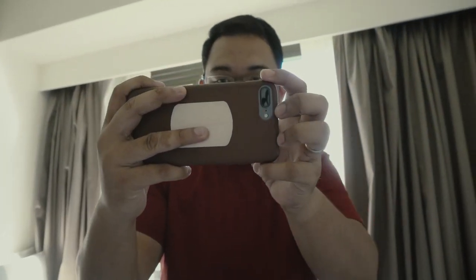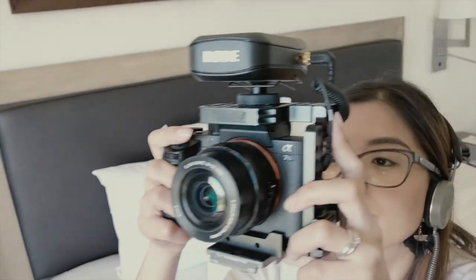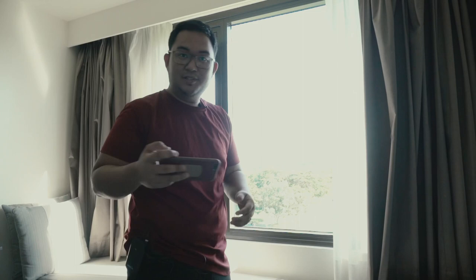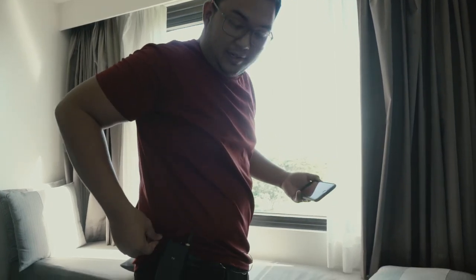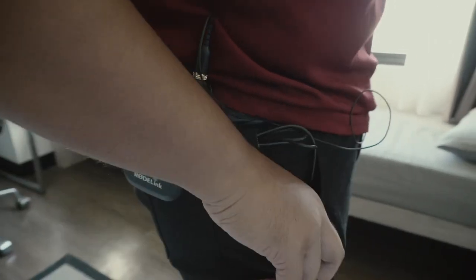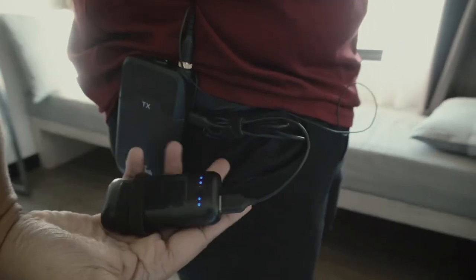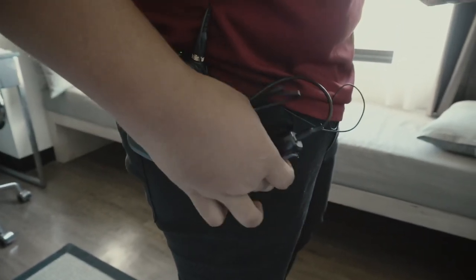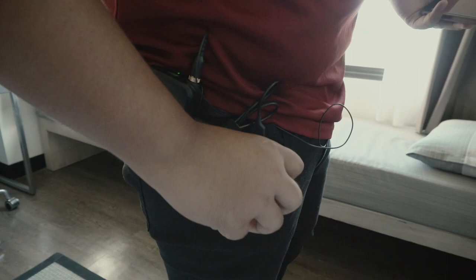So now we're testing the RodeLink Lavalier Mic. The receiver is connected to the A7S2 directly. So this is our current setup with the receiver. The transmitter is attached to me, and if you notice, it's powered via this power bank, because it seems the AA batteries left for me weren't charged.